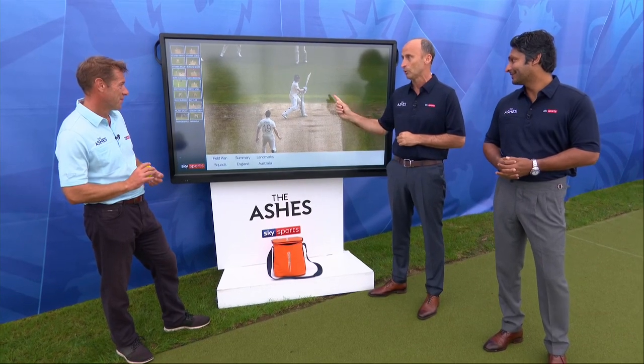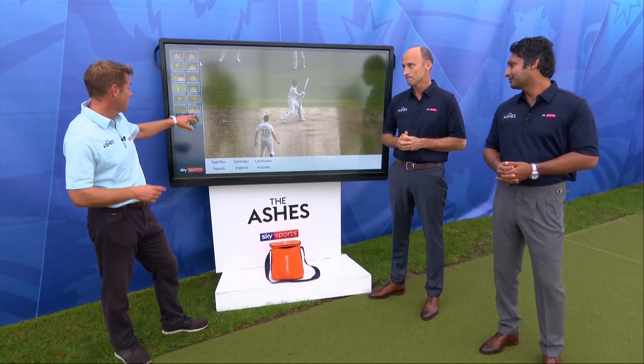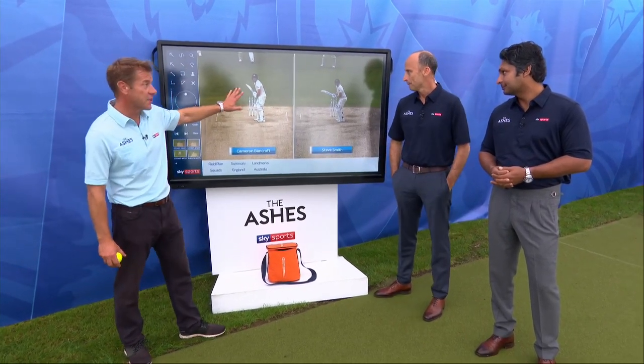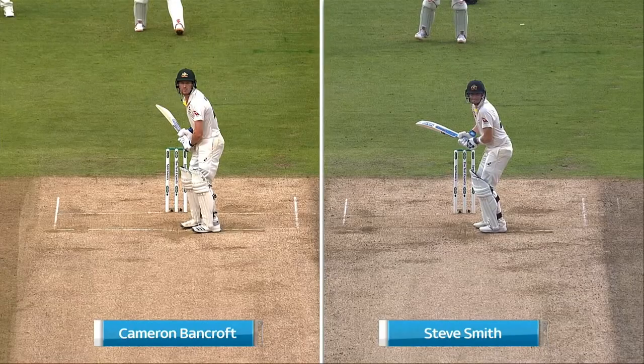How many times have we analysed players on this chart and gone, here's how you get him out? As of yet, we have not stood by this chart and said this is how you get him out. England are searching for answers. I'm just going to compare him with Bancroft — when you look at that visually as a still, Bancroft you would say is more orthodox than where Smith is.